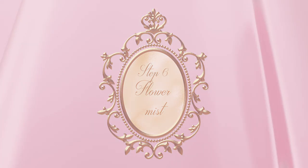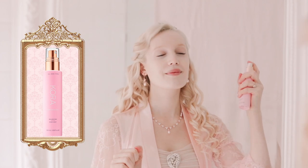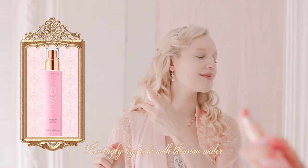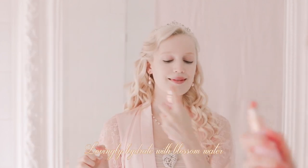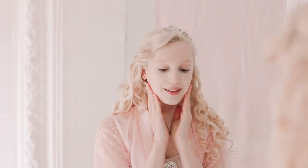Here we have a flower hydrosol from the heavens. It's the Balancing Rose Mist by Cora Organics. And oh my, it smells like a rose garden. Spritz to sparkle and shine.